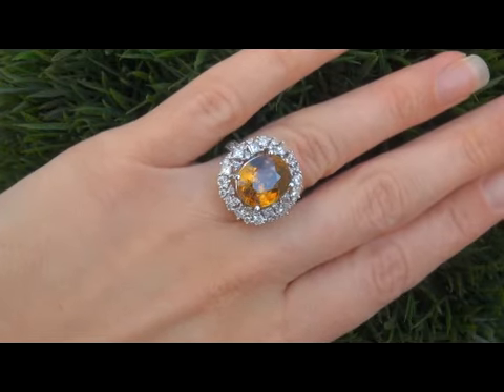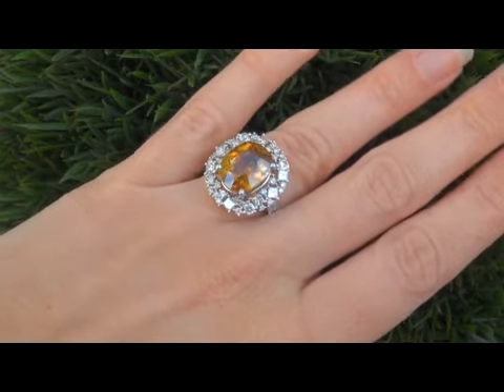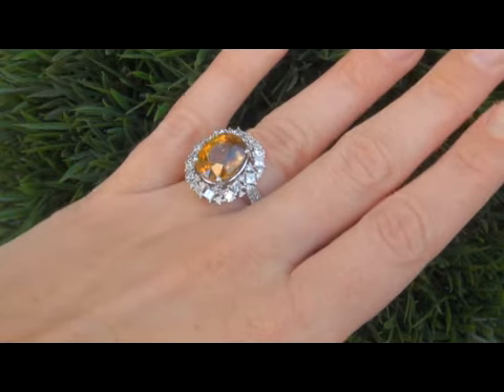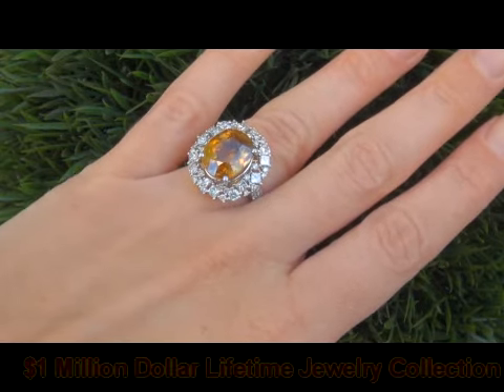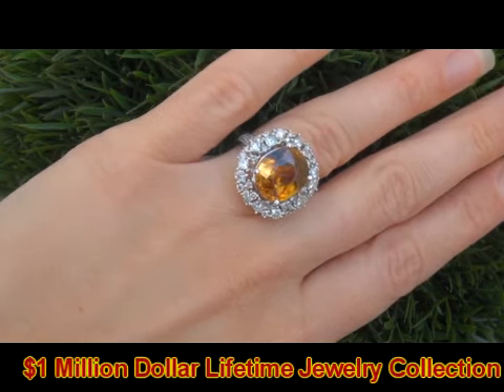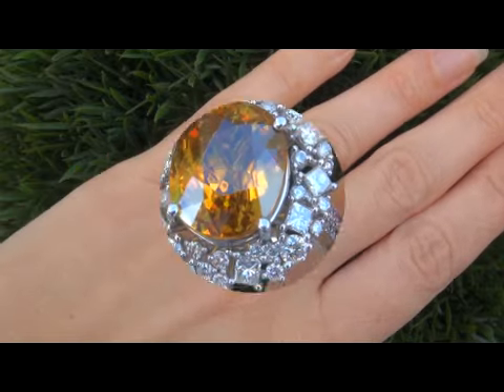This highly collectible one of a kind ring comes to us from a new consignor who must sell a lifetime fine jewelry collection in order to save their home. The exceptional collection is valued at over 1 million dollars, spanning over 30 years of collecting and featuring some of the rarest and most exclusive world class jewelry we have ever seen.